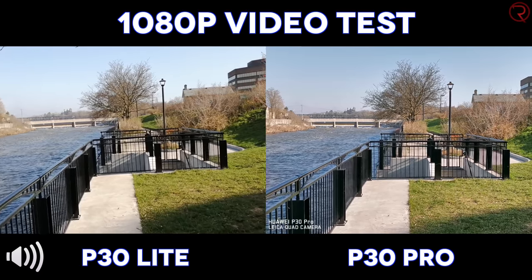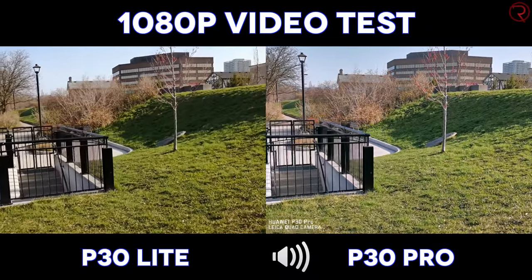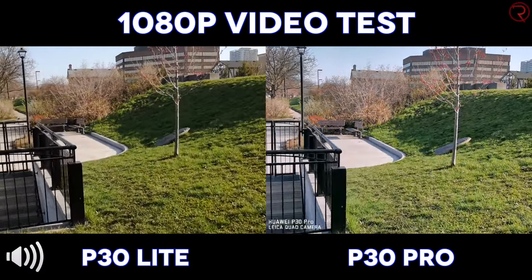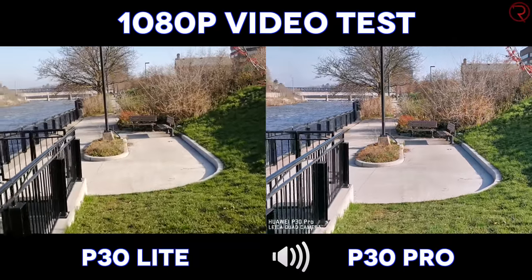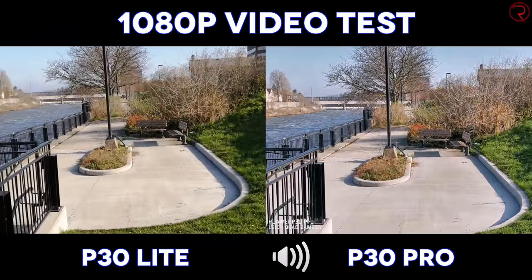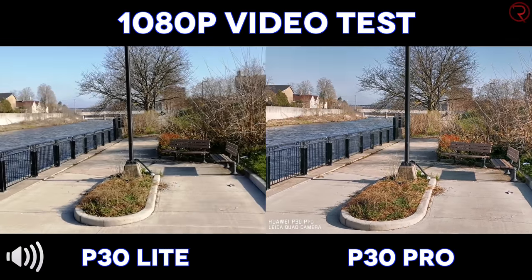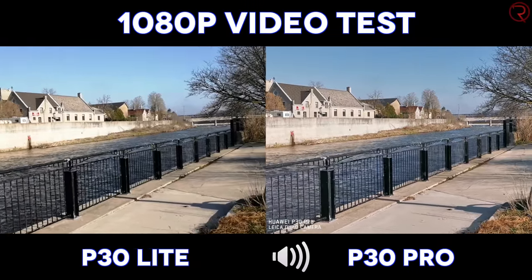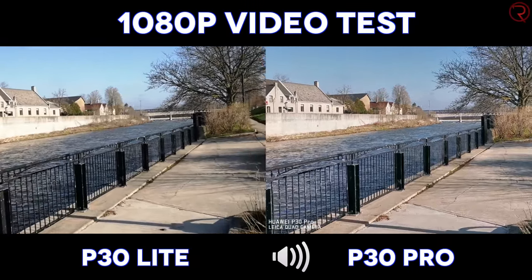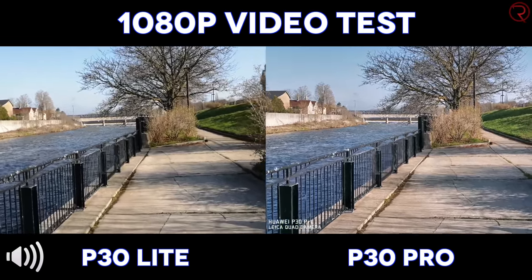We have a quick video test between the Huawei P30 Pro and the Huawei P30 Lite. I'm recording in 1080p because the P30 Lite can only record in 1080p — with the P30 Pro it would be able to record in 4K at 30 frames per second. To make this comparison as fair as possible, I am recording in 1080p with both devices. Walking with a bit of wind, this is how a recording from these two devices looks.